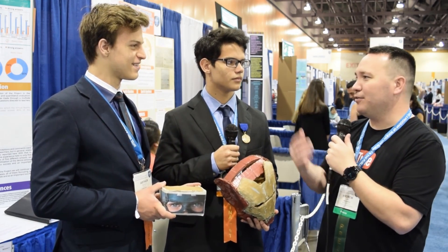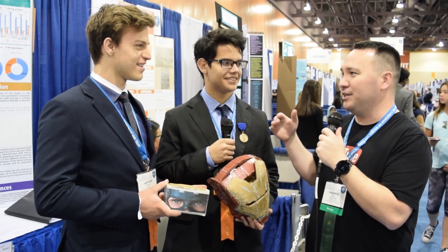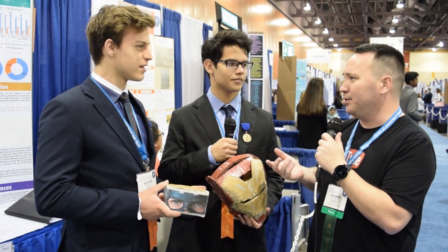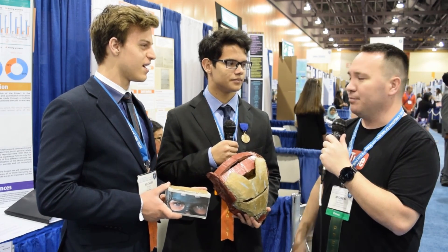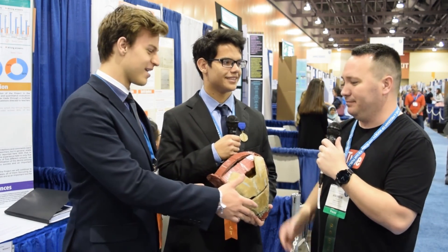Thanks Fernando and Arthur for stopping by. Not only are they from Brazil, but they're the top in their category here at ISEF this year. This project won top in their category for computer science in Brazil. Congrats on that, and good luck here at the fair.